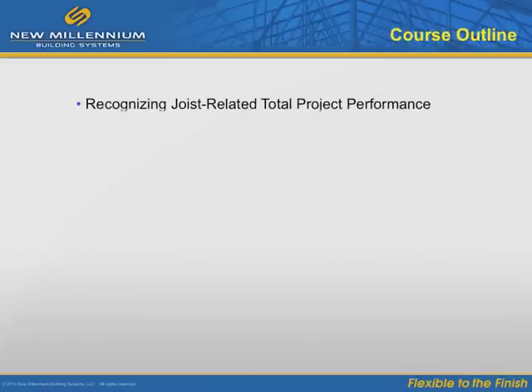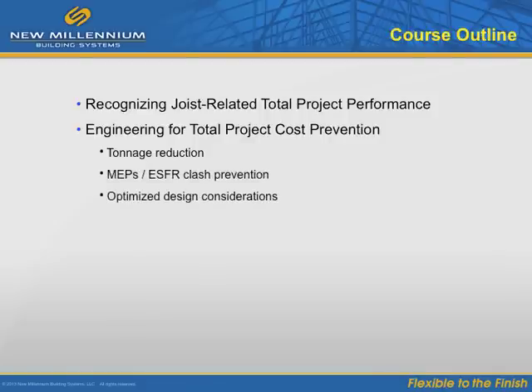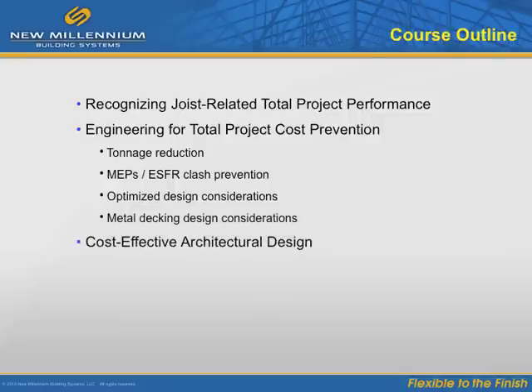We will address overall project performance from the perspective of improved steel joist design and metal decking design. We will cover best engineering practices, cost-accountable architectural achievement, and the importance of taking the project owner's point of view when designing the steel package.